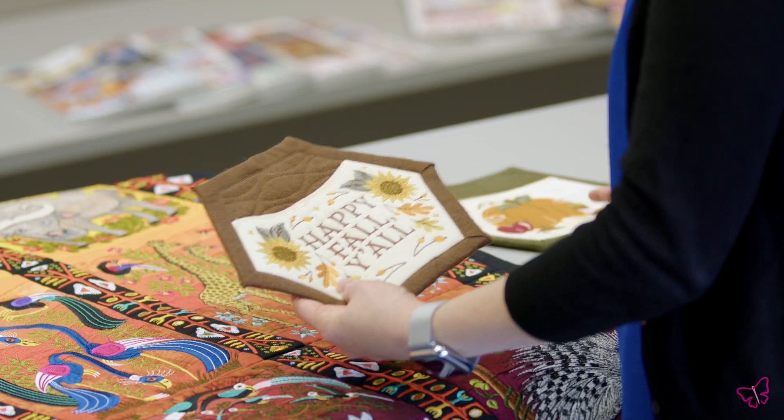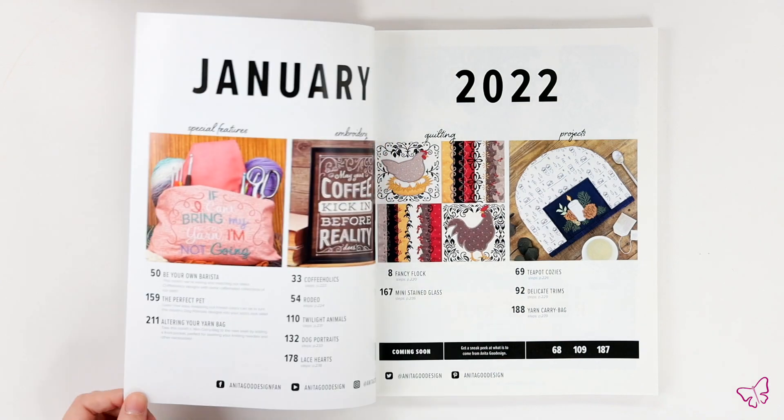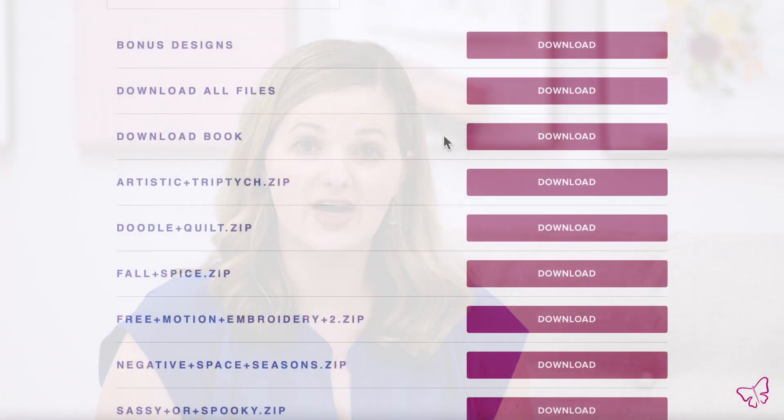Once each month's collections are ready, we bring everything together with the design of the all-access cover. Then we make two different versions — one that's the physical version meant to be sent to the printer, and the other is the digital version that gets dropped onto your account.